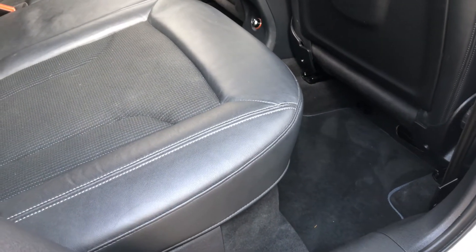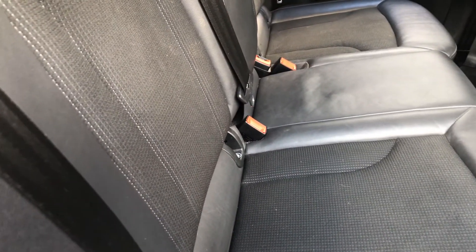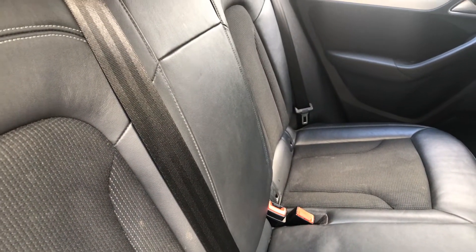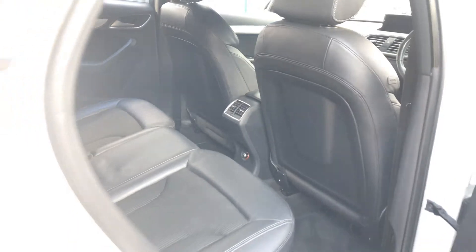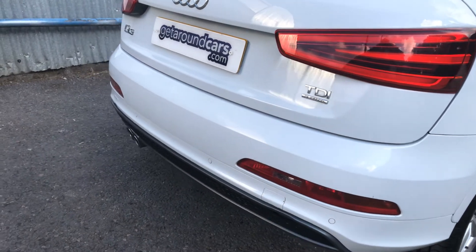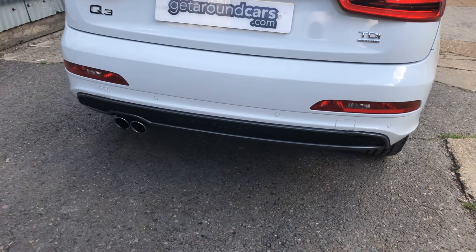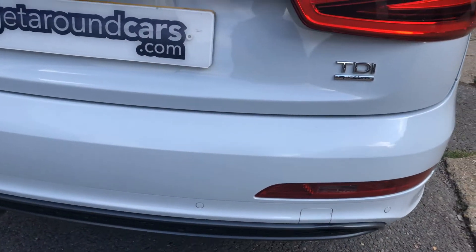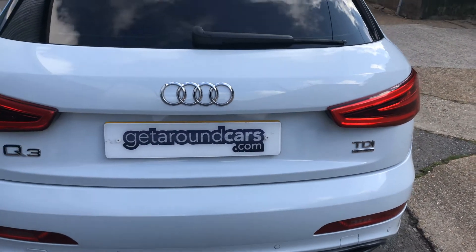I'm trying to be totally practical and give you an honest description. The rear seats also have ISOFIX seat fixings for children's seats. Coming round to the rear, we have rear parking sensors, twin tail pipes, and it's the TDI Quattro 2-litre with rear wiper and Bluetooth connectivity.